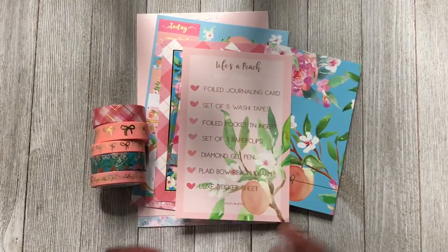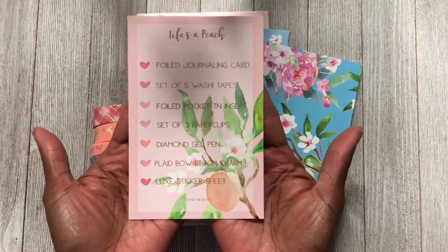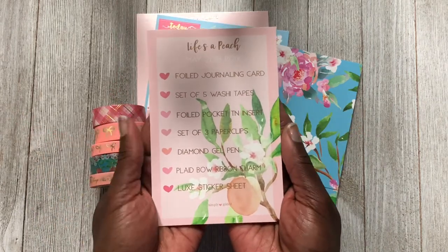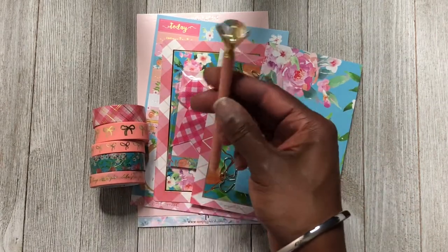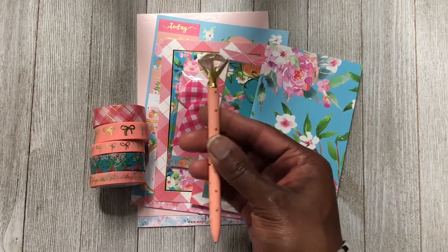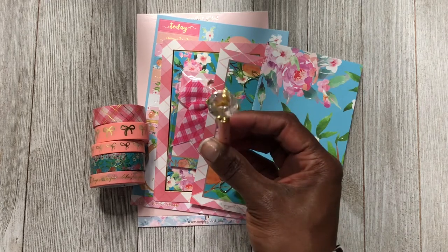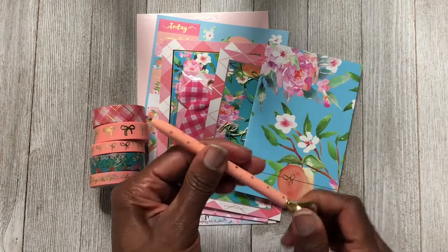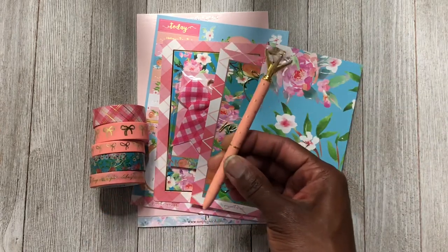The first thing you have when you open the box is a little card telling you what everything is. The first item is this cute little pin — a diamond top pin. They call them jump top pins, but I'll call it a diamond top because it's shaped like a diamond. These are cute pins; I love adding these in my spreads for pictures.